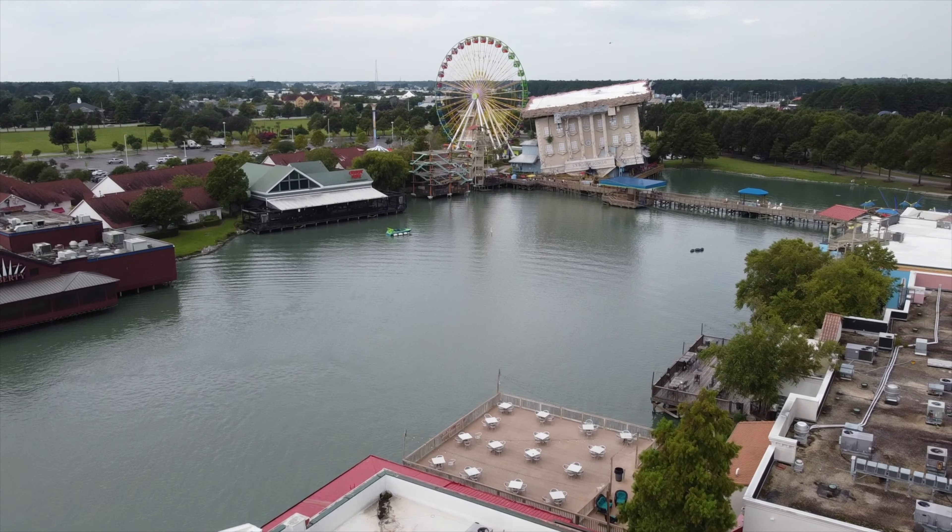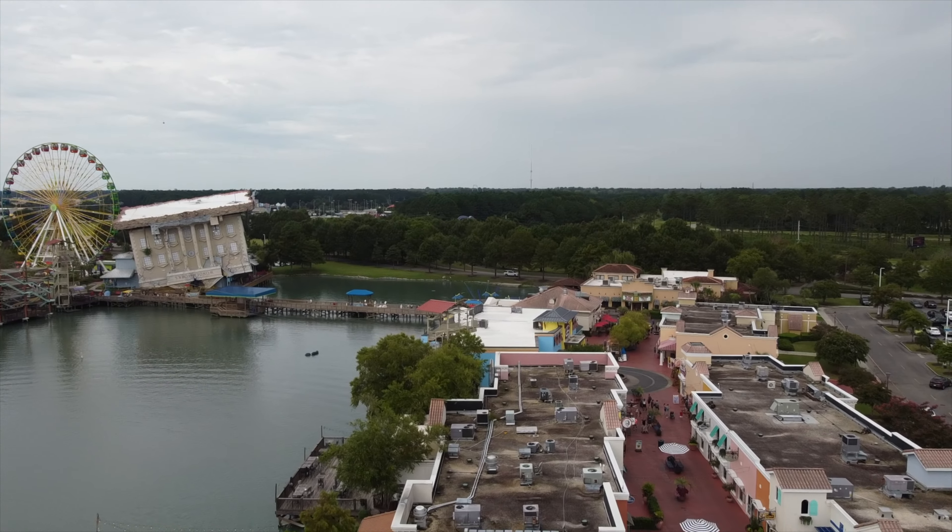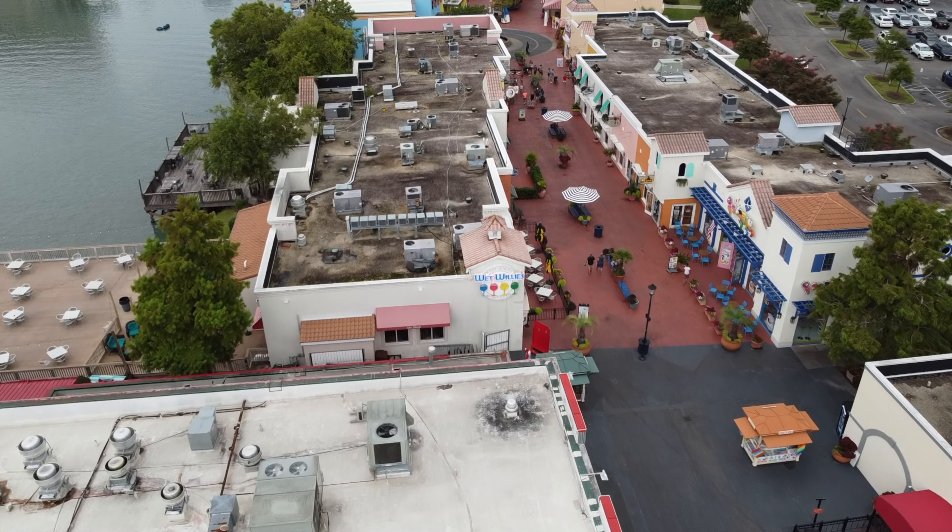So let's slide up this east side of Broadway and get a closer look at WonderWorks and the Ferris wheel.